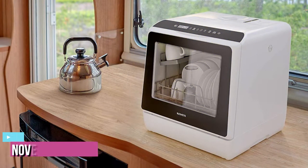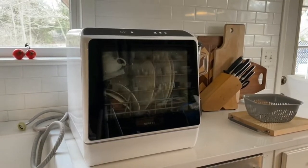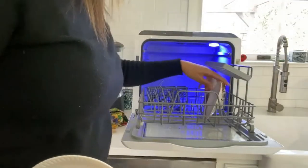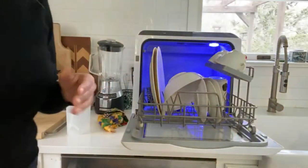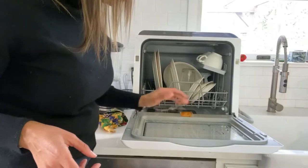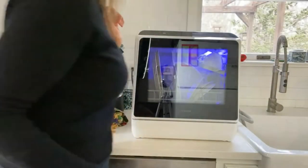Up next at number 3, we have the Novi Countertop Dishwasher. It is just over 18 inches tall and easily fits under most cabinets. The unique and innovative design makes this compact dishwasher save water, electricity, and detergent while maximizing cleaning performance, providing the ultimate in cleanliness for the whole family's tableware. At only 50 decibels — similar to a quiet conversation or the hum of a refrigerator — while it's running, especially if you're in another room, it shouldn't bother you at all.